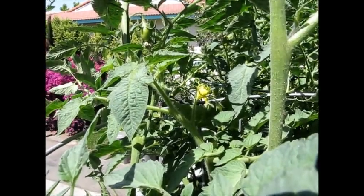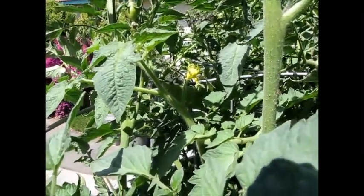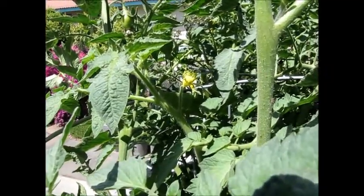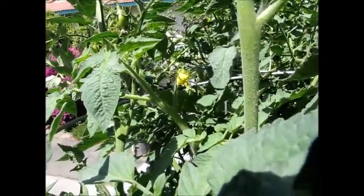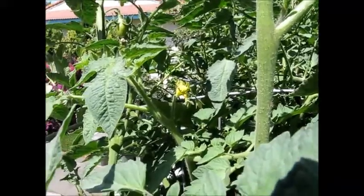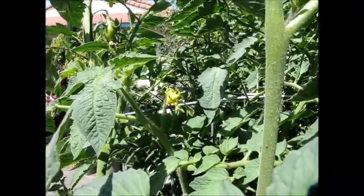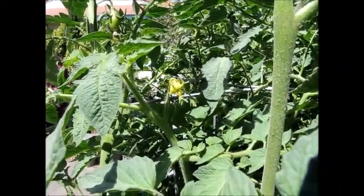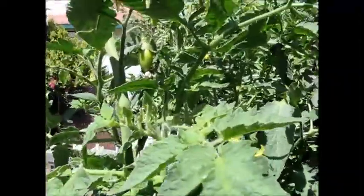Hi everyone, this is wife from the Lopez Garden. I just wanted to share how our roma tomatoes — wonderful roma tomatoes — are doing. Today is May the 31st. Sorry for not updating earlier; I really wanted to wait until there was some fruit to show you.